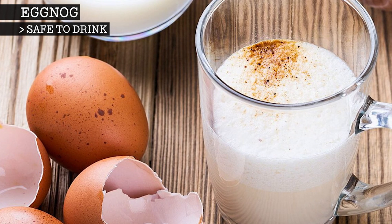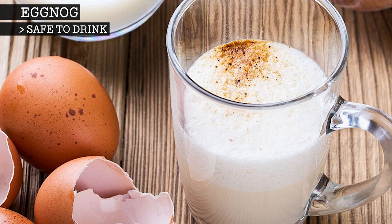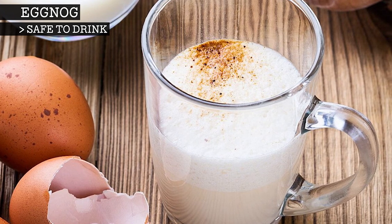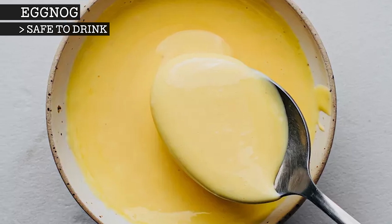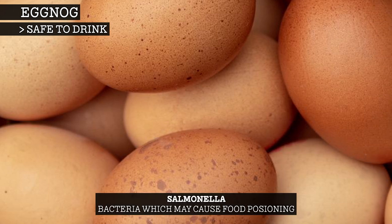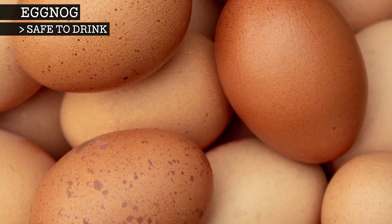Most classic eggnog recipes call for raw eggs. As a precaution, the Food Safety Information Council advises that the drink should not be served to children, pregnant women, the elderly or people with compromised immune systems. Raw eggs are safe to consume and are common ingredients in hollandaise sauce or mayonnaise. However, precautions should be taken as eggs can carry salmonella, a bacteria which may cause food poisoning. This is more prevalent in raw eggs, as cooking the eggs can kill the bacteria.